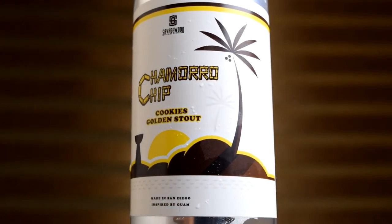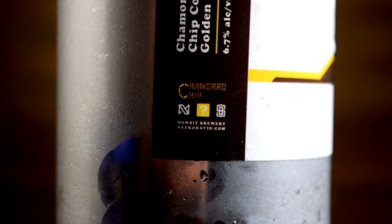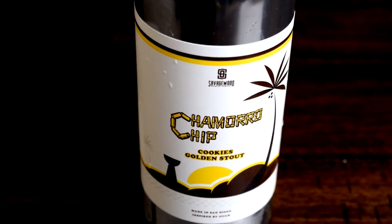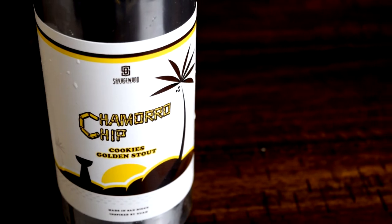The last two golden stouts I had were the Mason Aleworks Chrysaitos that collaborated with Horus — that was really good, I really enjoyed it, so I hope this one is in the same vein. I don't really know that much about golden stouts and haven't done much research, but I am thinking about trying to brew something very similar. So let me get to the pour and check out this beer.